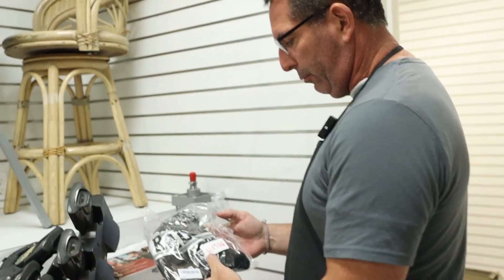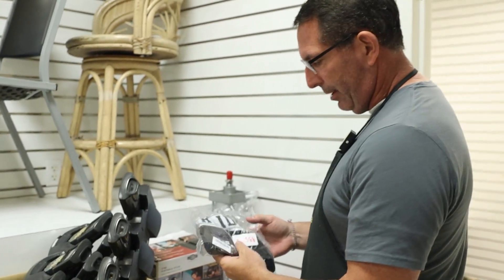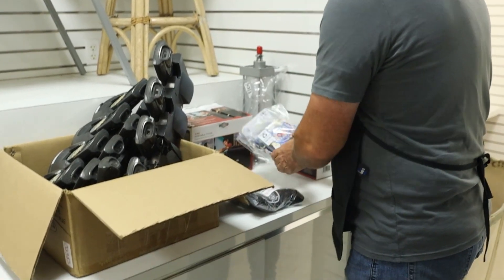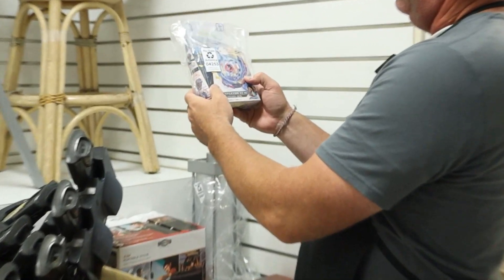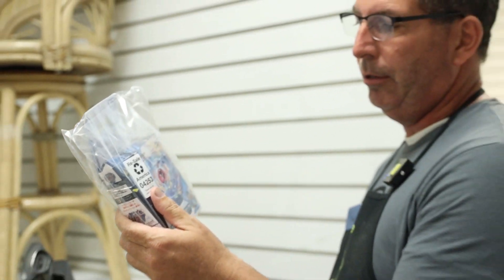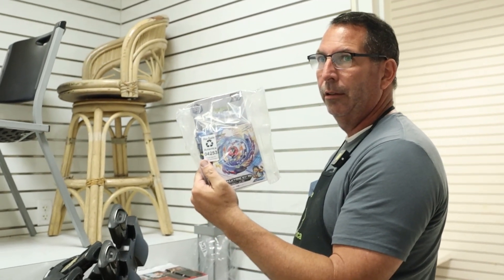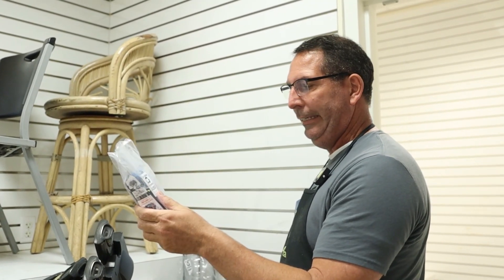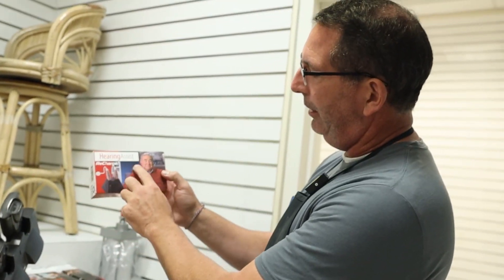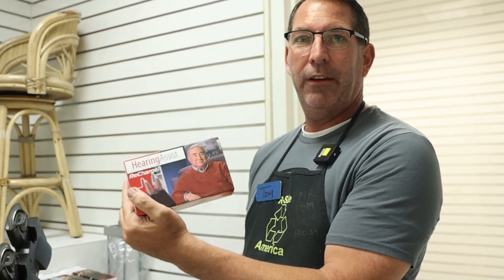Looks like a Raiders hat here — probably 10, 15, 20 bucks on the Raiders hat. These fail blades — we got a lot of these on one of our Amazon small truckloads — sold for $98. We better go look into those; we might have put them in the bin store. This is a hearing assist recharge kit — $150. Anything hearing aid related is good.